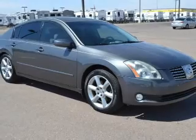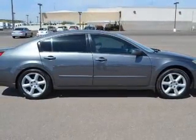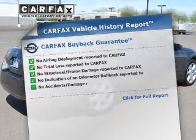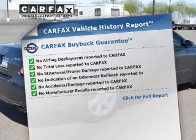The anti-lock braking system will help deliver you safely to your destination. Let the sun shine in with the sunroof. Rest easy, knowing this vehicle comes with a Carfax vehicle history report from Carfax, the most trusted provider of vehicle history information.